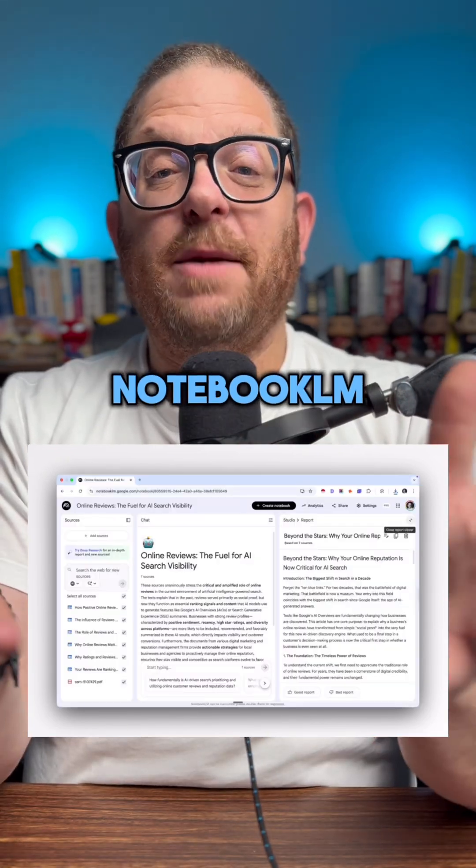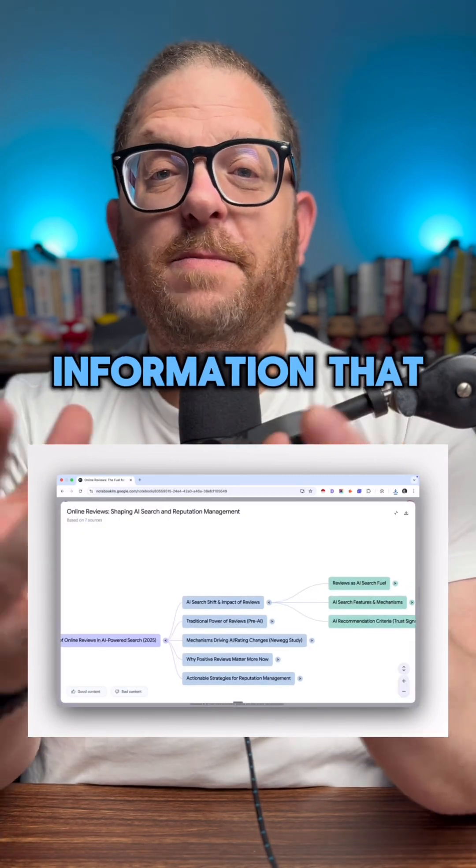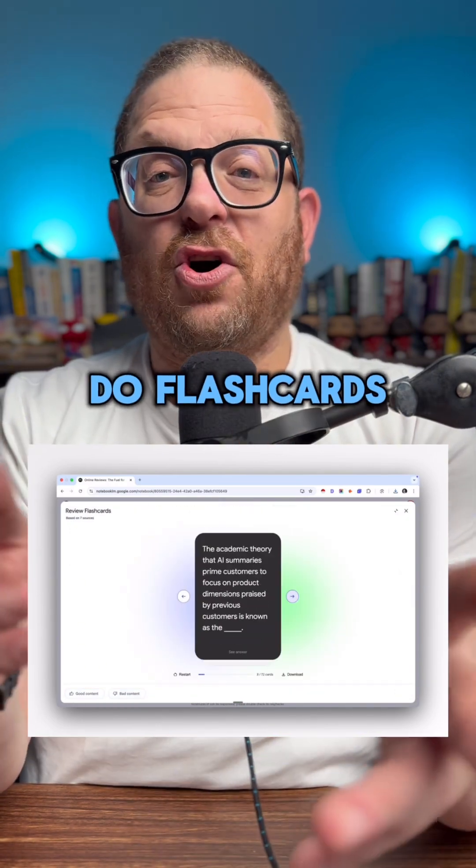Notebook LM can also write a great article based on all the information that you want. They can also do mind maps, and they can now do flashcards as well.